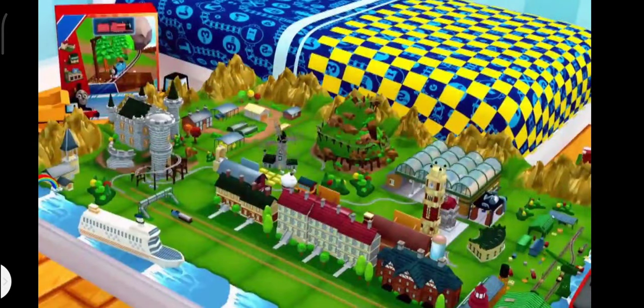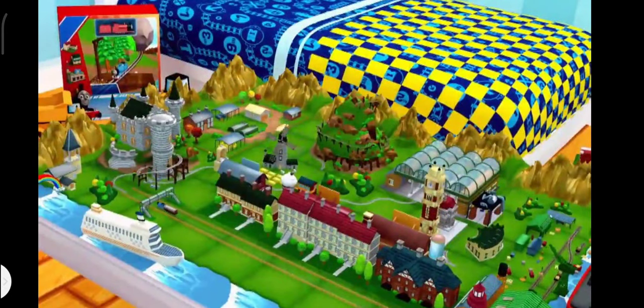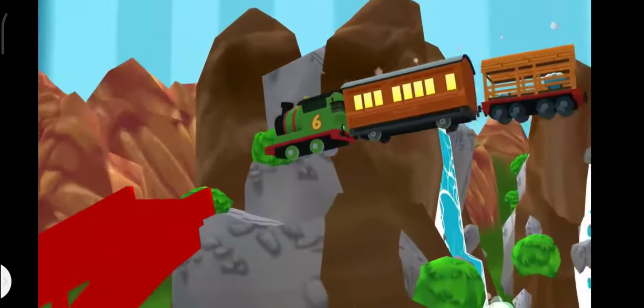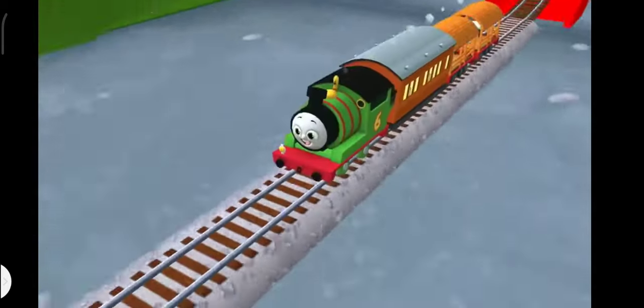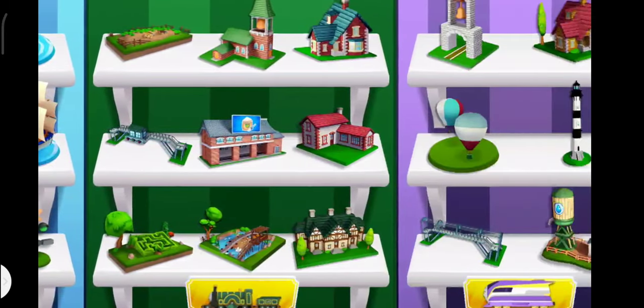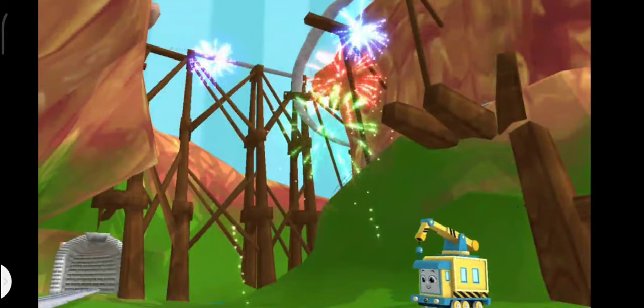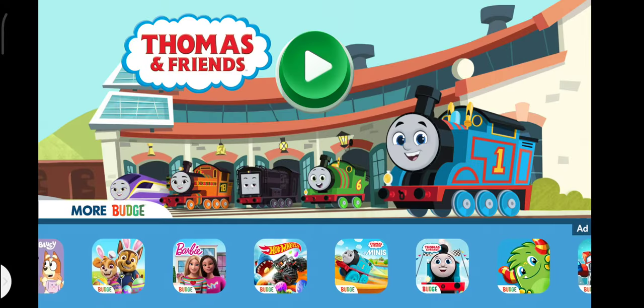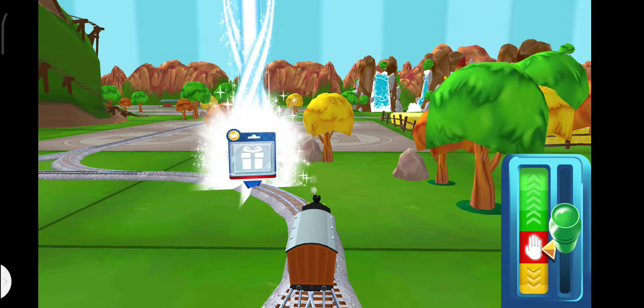On the very own island of Sodor, in an awesome train set that magically comes to life. Collect cool toys to build and customize your very own train set. Ready to roll out? We are! I can't wait to see what you'll build today!